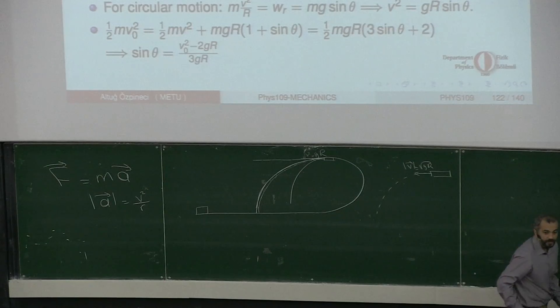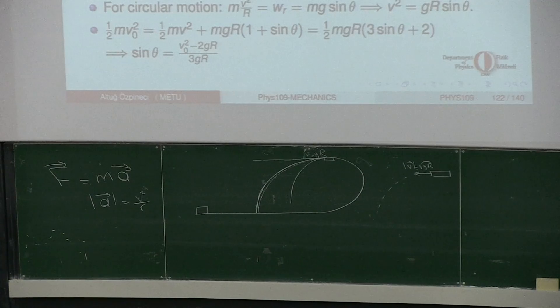So here is the free body diagram. At this instant, the only forces I have are the normal force and weight - nothing else. These two should combine to give a centripetal force in the central direction, whose magnitude is mv squared over r.